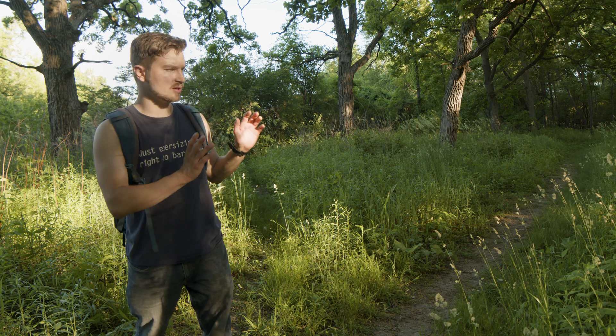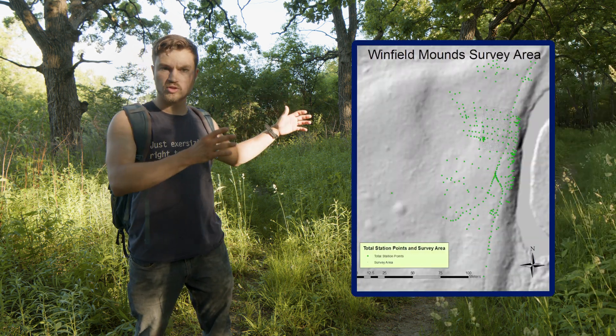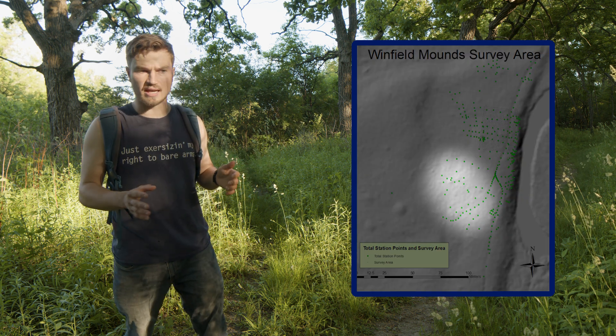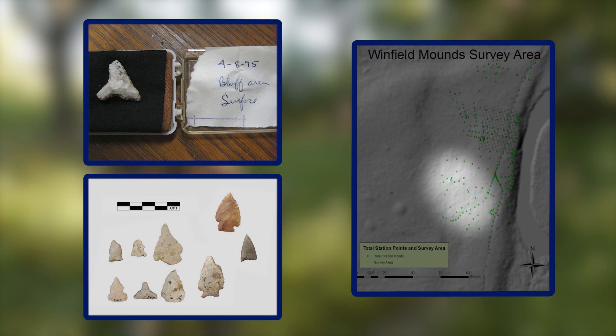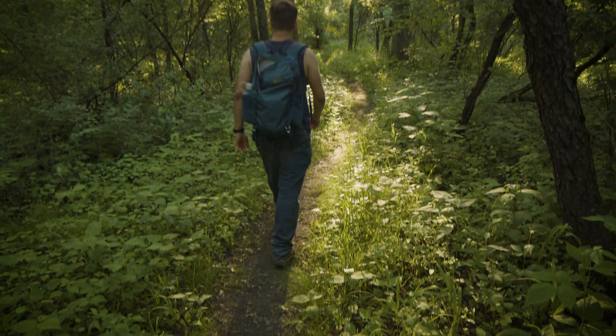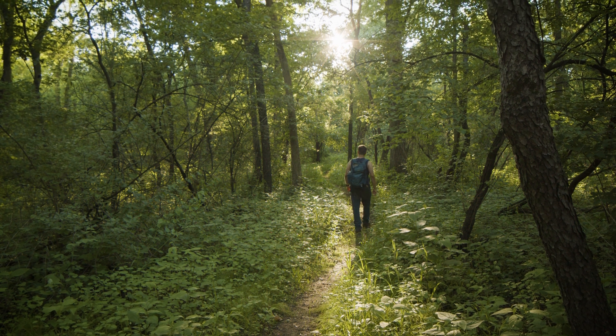Looking into the landscape just to the south of me, there's actually another site here superimposed onto our Havana Hopewell site. There's a Late Woodland occupation with triangular arrow points and pottery more similar to the Albee phase right over here. As we move this way, we have more Havana Hopewell material, and these two groups — while not overlapping chronologically — did overlap spatially.